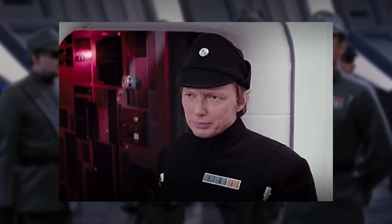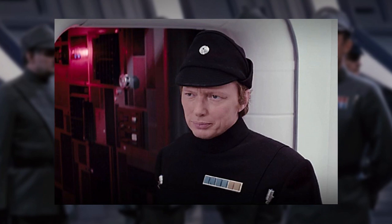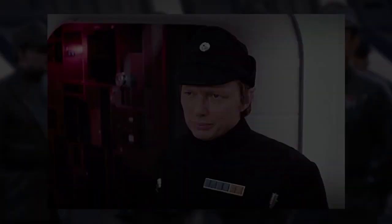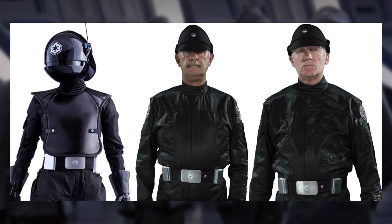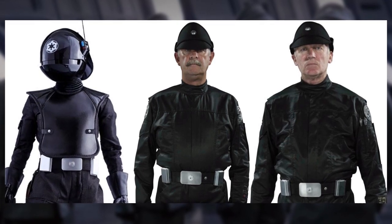Also in canon and legends, a black officer uniform was designated to the commissioned officers of the Stormtrooper Corps and non-commissioned Navy troopers. Black bodysuits were mostly worn by weapons technicians such as Imperial gunners, system operators, and landing pad crewmen.